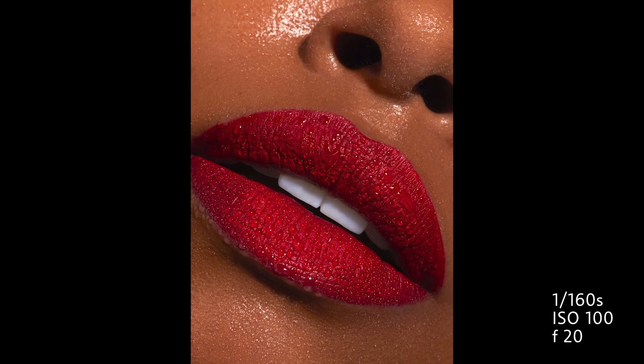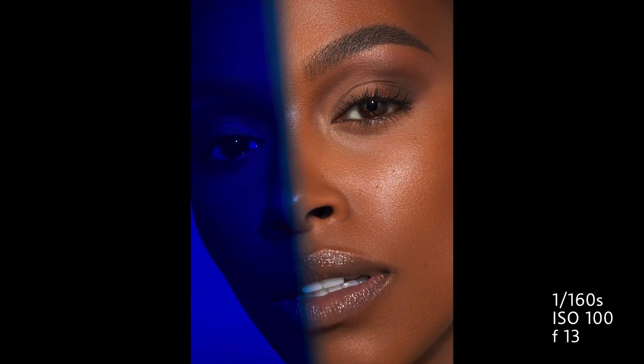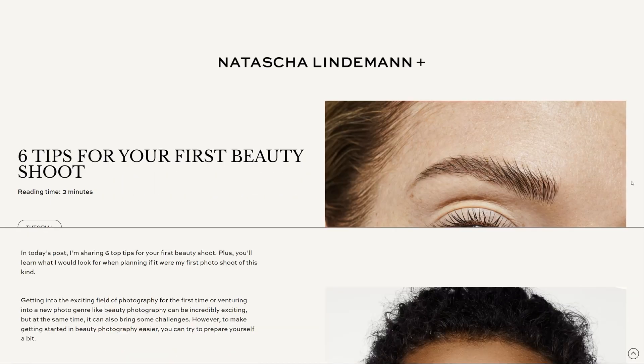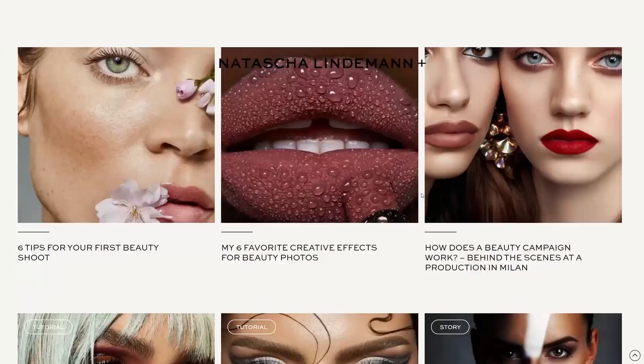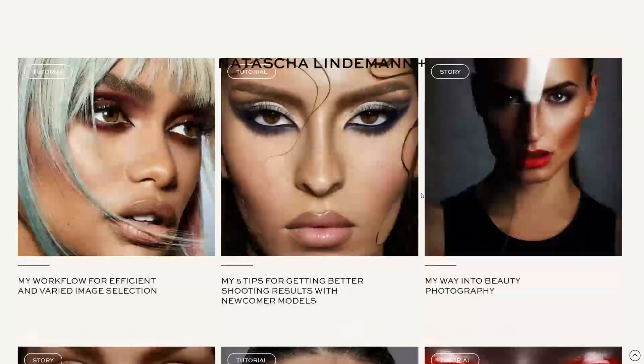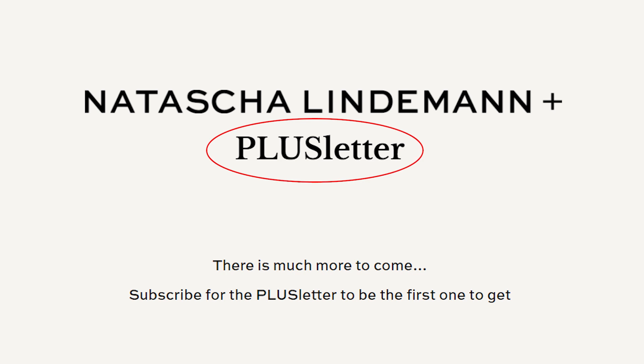And here are the results from all effects. Now I want to tell you about something special for Christmas. I worked very hard this year to give you access to my brand new Natasha Lindemann Plus website. It's an education platform for photographers, models, and makeup artists. There is already a lot of free content in the blog and there will be more in the future. And with my exclusive newsletter, the Plus Letter, I share many secret insights.